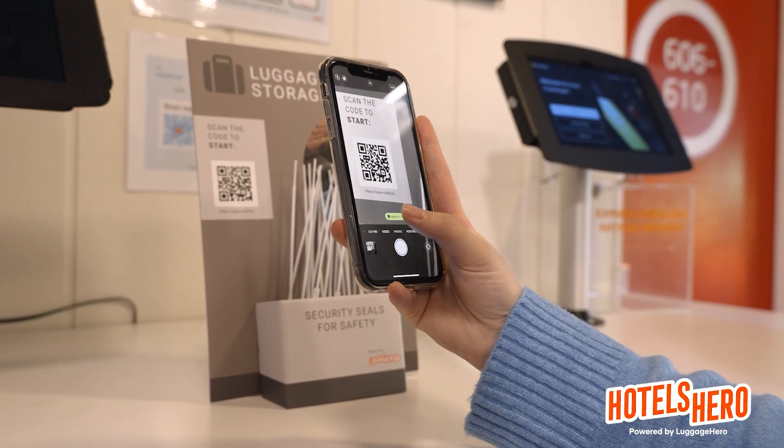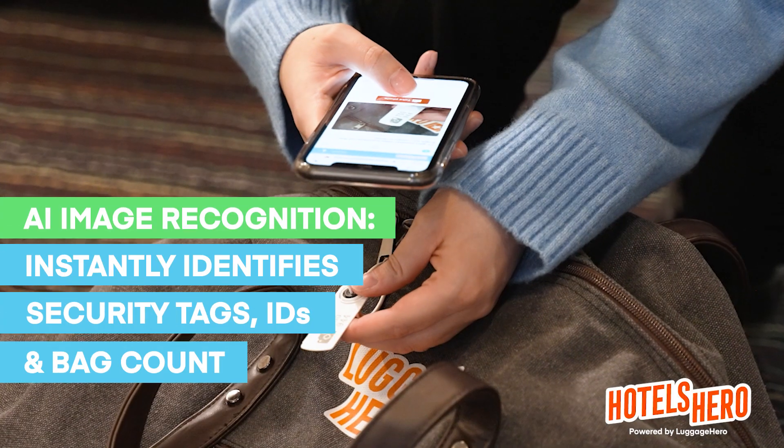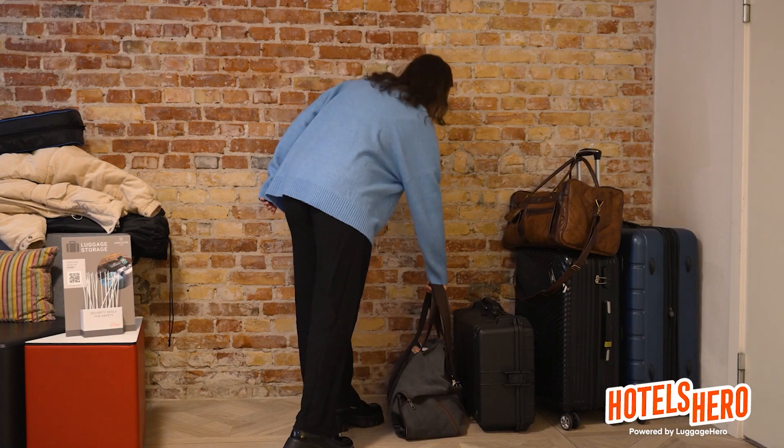If your guest arrives, they just simply scan a QR code. That QR code will take them to a camera, they take a picture of their bag, they store their luggage themselves in allocated space. Once they've started the timer, they're set to go.